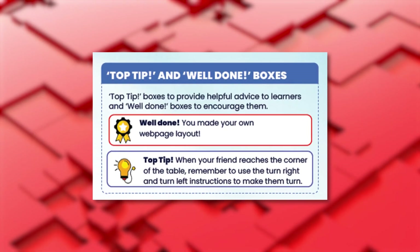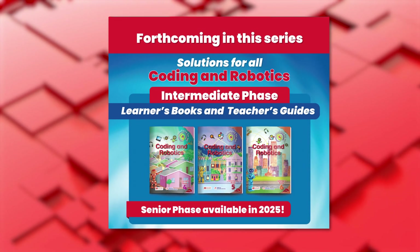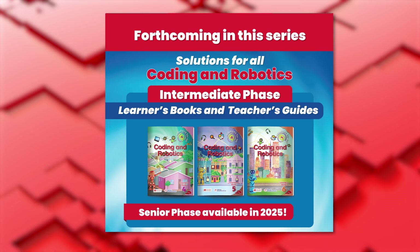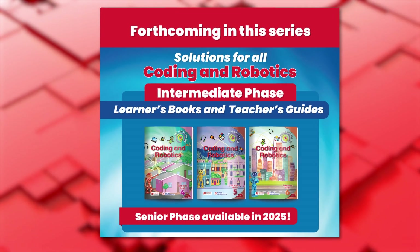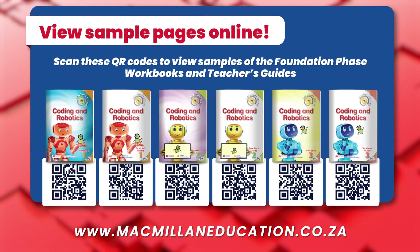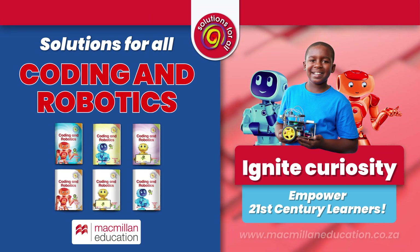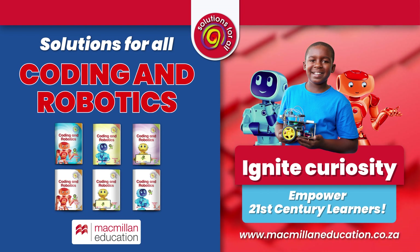Top tip boxes provide helpful advice to learners, and well-done boxes encourage them. Also available is Solutions for All Coding and Robotics Intermediate Phase, coming soon, and the Senior Phase will be available in 2025. Make Coding and Robotics stick with Solutions for All Coding and Robotics — order yours today. To find out more about the series and to view sample pages, visit our website.